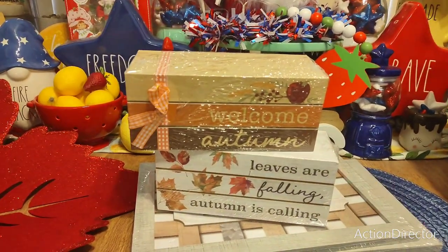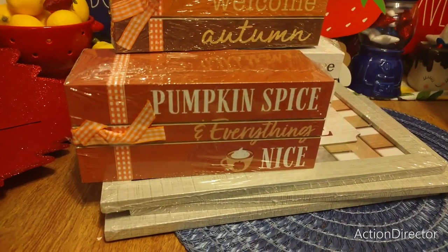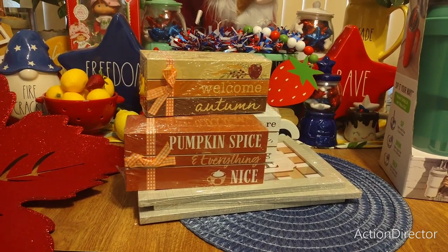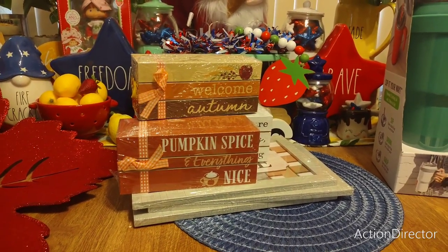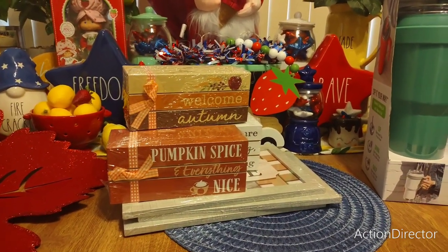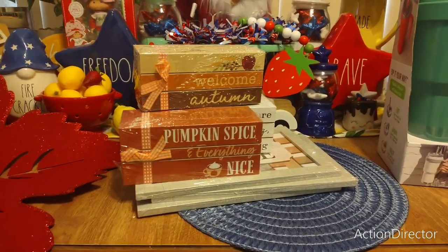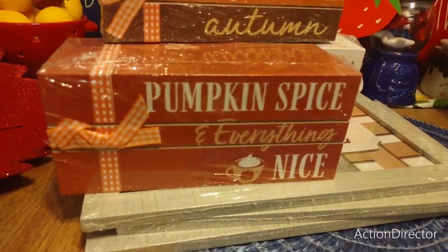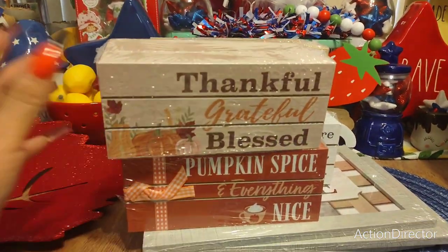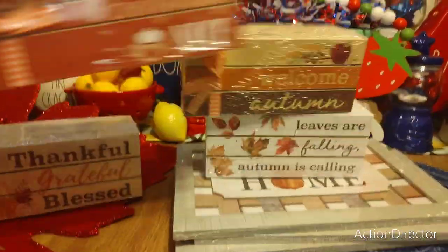Then another set of books — 'Pumpkin Spice and Everything Nice' — that would look adorable at the coffee bar. I don't have room for that right now since I'll have so much Halloween stuff for the coffee bar, but it is super cute and can be used anywhere. And then 'Thankful, Grateful, and Blessed.' So yeah, those are the four different styles.